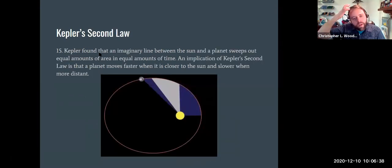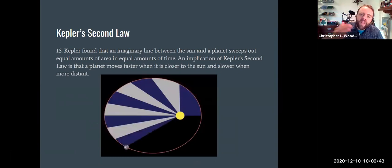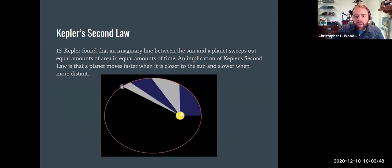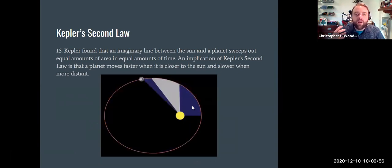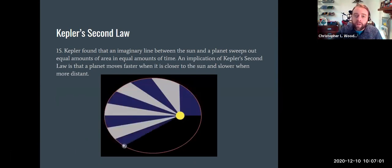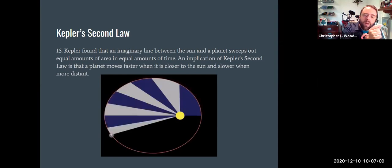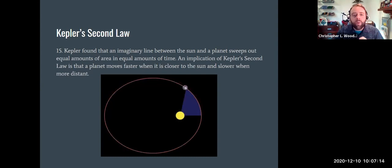Kepler's second law states that an imaginary line between the sun and the planet sweeps out equal amounts of area in equal amounts of time. This is the same time span covering the same area. It's a product of an elliptical orbit — look at the velocity: the planet moves much faster at perihelion when it's close to the sun, and much slower at aphelion, but in equal amounts of time it sweeps out equal area.